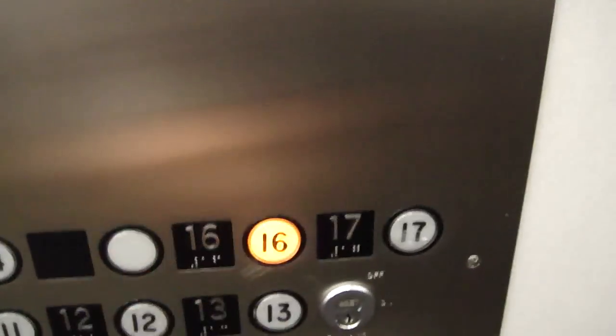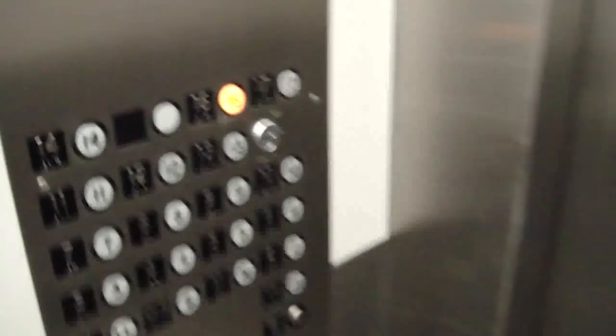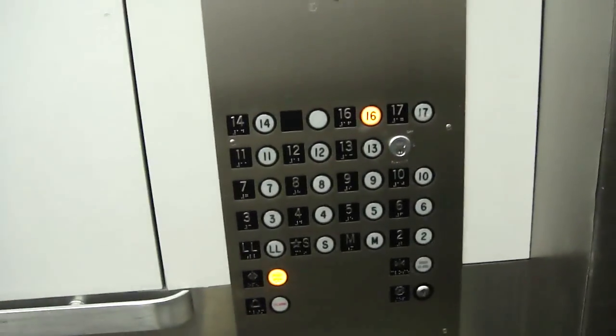Now we're going to go up to 16 and get a view. These are hot elevators. Door closed button works - I like that. There are hospital-sized elevators. It's a full hospital-sized elevator with center open doors. And I am angry about these new generic buttons.